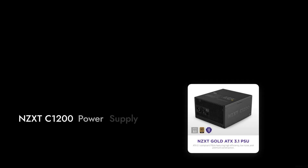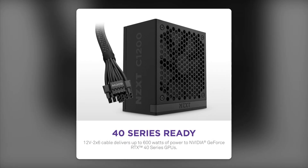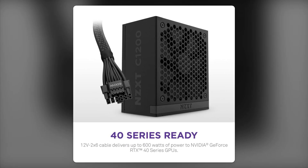And finally, Reason 1: While the NZXT C1200 is marketed as being high quality with 100% Japanese capacitors, some users have questioned the overall build quality, citing concerns about longevity and reliability over time.